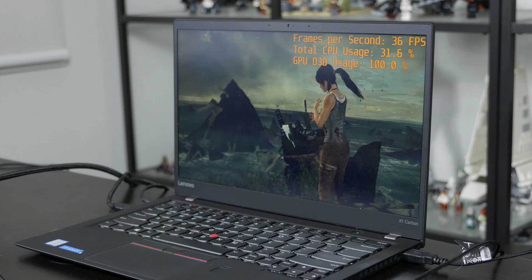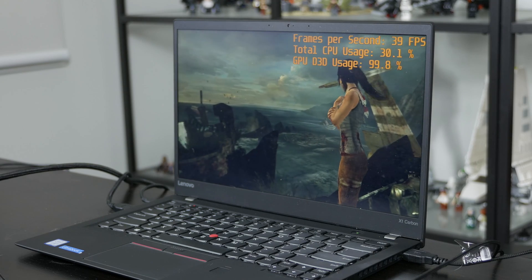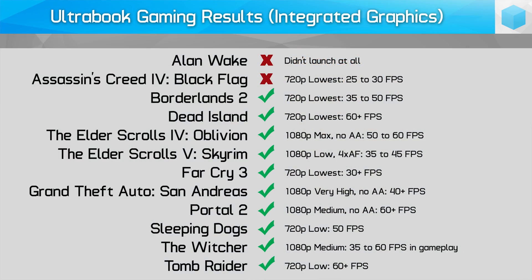Considering ultra-portables can't really play modern games with much success, I decided to go further back and attempt to play a wide range of games from 2004's Grand Theft Auto: San Andreas right up until 2013's Tomb Raider. Depending on the game in question, it may come as a surprise that some of these titles are very playable on ultra-portables if you're willing to sacrifice visual quality. Of all the games I tested from 2013 and earlier, only two titles were largely unplayable: Alan Wake didn't launch at all, while Black Flag hovered under 30 frames per second at the lowest settings. Every other game was playable, albeit often at the lowest settings at 720p. Some older titles like Oblivion and GTA San Andreas were quite playable at 1080p, while I was surprised that Far Cry 3 was comfortably playable at the lowest settings at 720p.